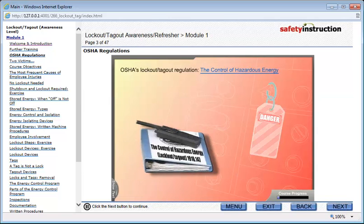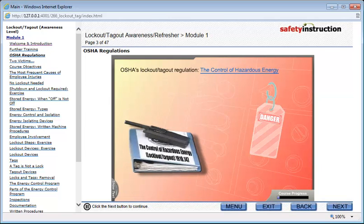OSHA's Lockout Tagout regulation is called the Control of Hazardous Energy. This standard became effective on January 2, 1990. The regulation protects 7 million workers and is estimated to prevent 60,000 injuries and 120 fatalities a year.